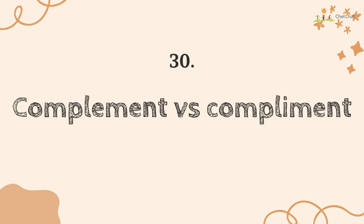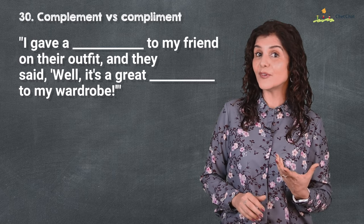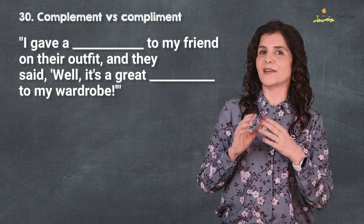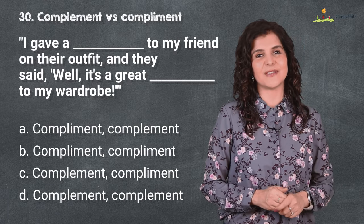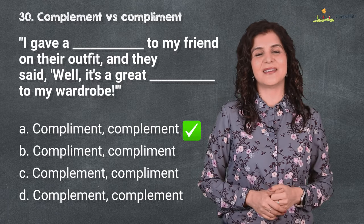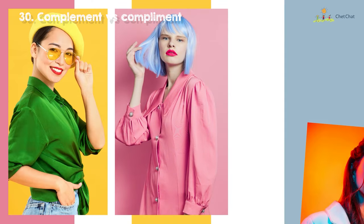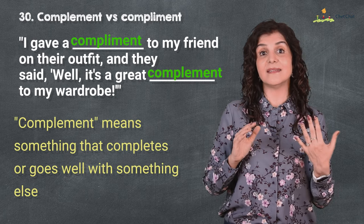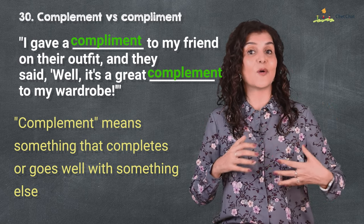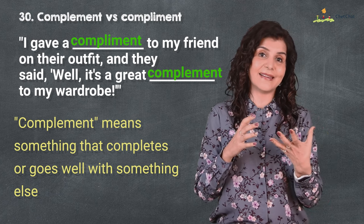Number 30 is 'compliment' versus 'complement.' I gave a compliment to my friend on their outfit and they said, 'Well, it's a great complement to my wardrobe.' 'Compliment' with an I is an expression of praise — we all love compliments, don't we — and 'complement' with an E means something that completes or goes with something else, like complementary colors or complementary angles that go together.